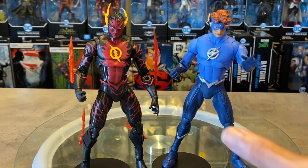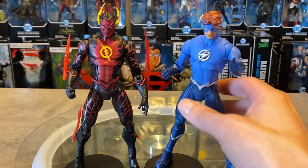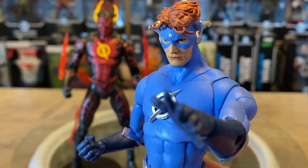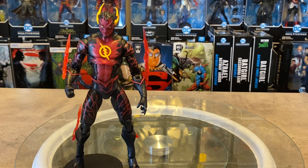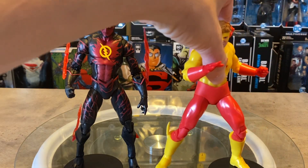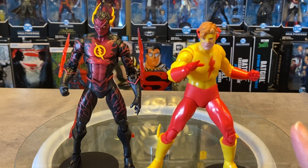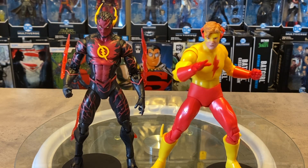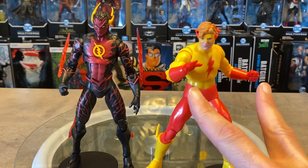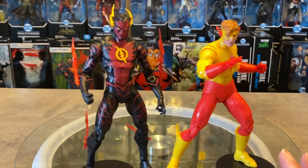He has the same speed effect parts giving him that speed force look, which is pretty cool. One of the best head sculpts — stern and really beautiful for Wally West. Then there's another version of Wally West from Crisis on Infinite Earths sporting the Animal Man body. I love this figure for the nostalgia. You do have to swap out the hands with Red Tornado hands because the default baby hands don't suit the figure, and one hand is bizarrely bigger than the other.